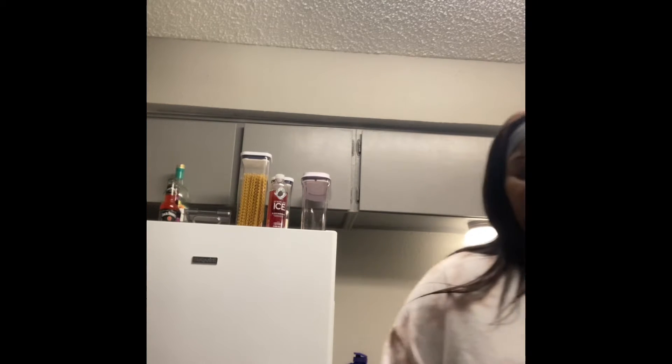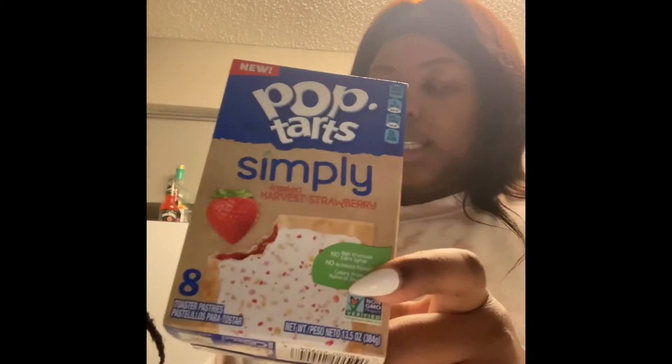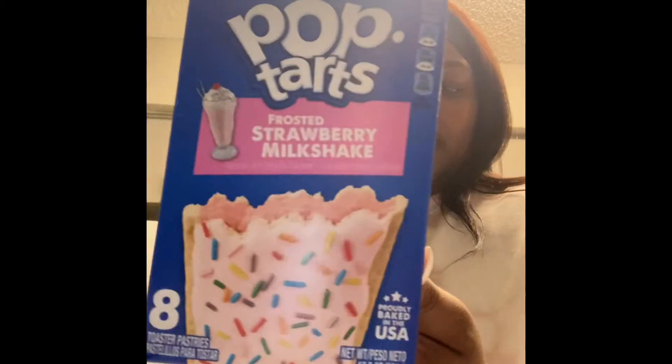We got a case of Ozarka water over there — I'm not going to show that because it's heavy. But we do have three kinds of Pop-Tarts, only because my son loves Pop-Tarts. They're not going to say they're healthy, but they are very convenient for giving him breakfast in the morning with a banana or orange. We got the unfrosted strawberry, the Simply Pop-Tarts harvest strawberry frosted, and something new to try — the frosted strawberry milkshake ones.